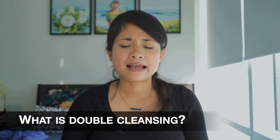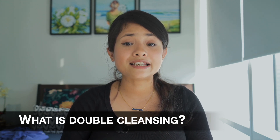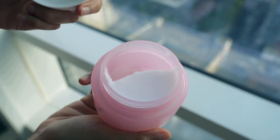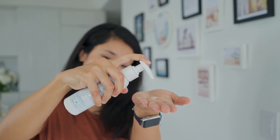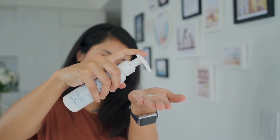First up, what is double cleansing? As the name suggests, you are cleansing your face two times with two different cleansers. One has to be oil-based, like a balm or an oil, and another has to be water-based, like gel, milk, or cream cleansers.